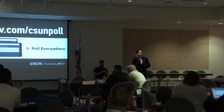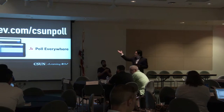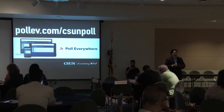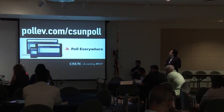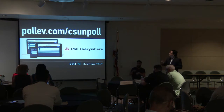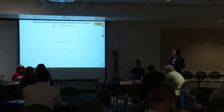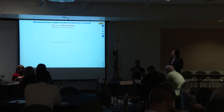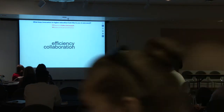Before we get started, we want you to be participants in this showcase. Please go to pollev.com/CSUNPoll on any device — smartphone, tablet, or laptop. You will see a question there that we would like you to answer. The question is: what does innovation in higher education look like to you? Please use only one word. It's also in your program.